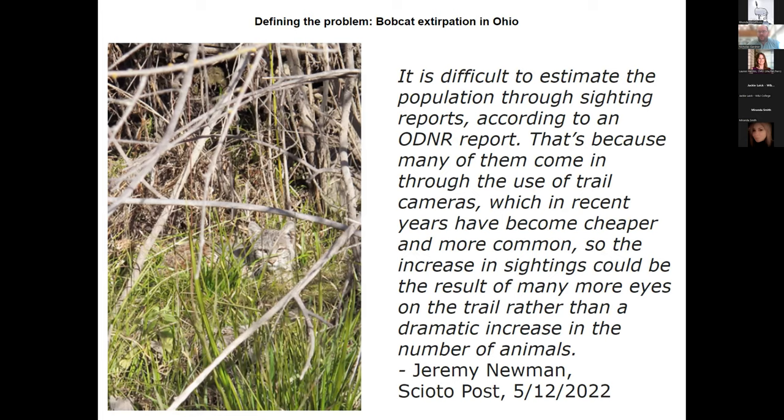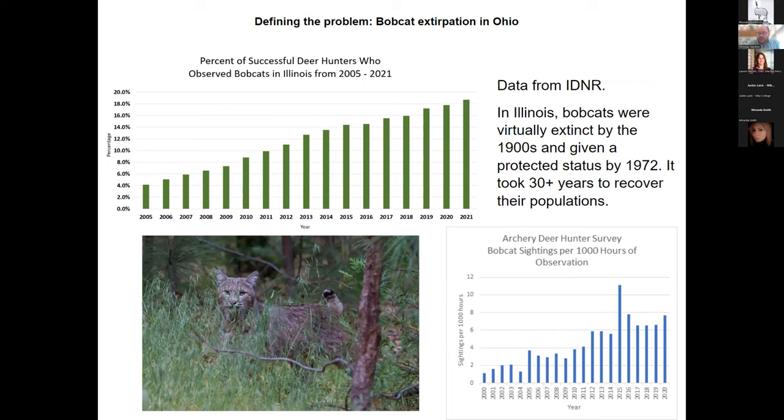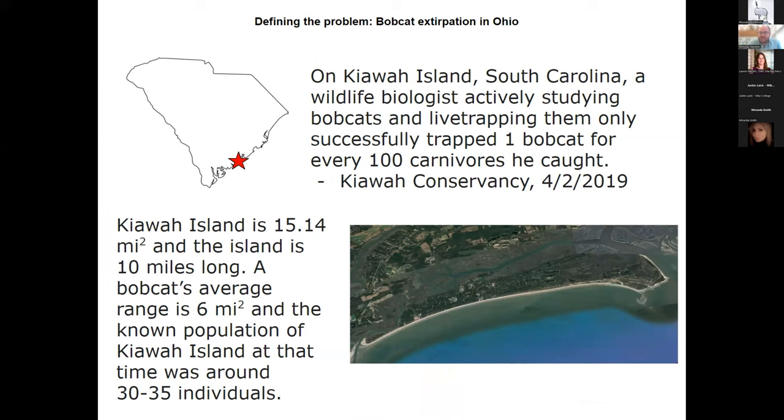This pattern of extirpation is assumed to have happened across most of the Midwest. In Illinois, with more pressure on deer hunters to report bobcat sightings, we see an increase — however they're still incredibly rare. Breaking down the IDNR data, it's something like one bobcat sighting per a thousand hours of observation. Another example: on Kiowa Island, a wildlife biologist studying bobcats found that for every 100 carnivores trapped — skunks, possums, and similar animals — he was only catching one bobcat.